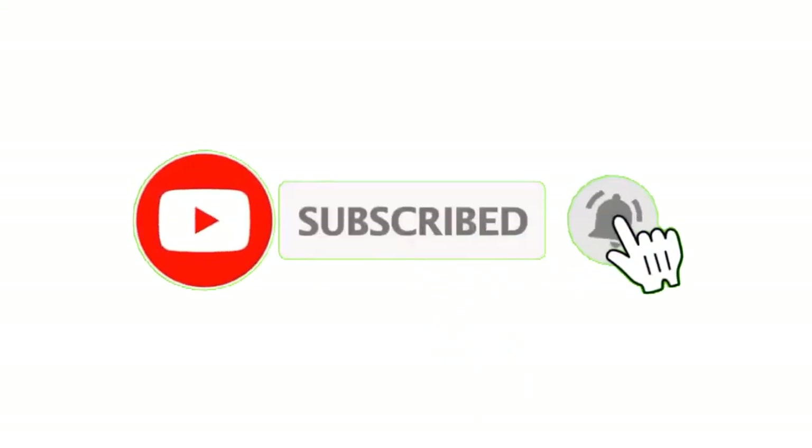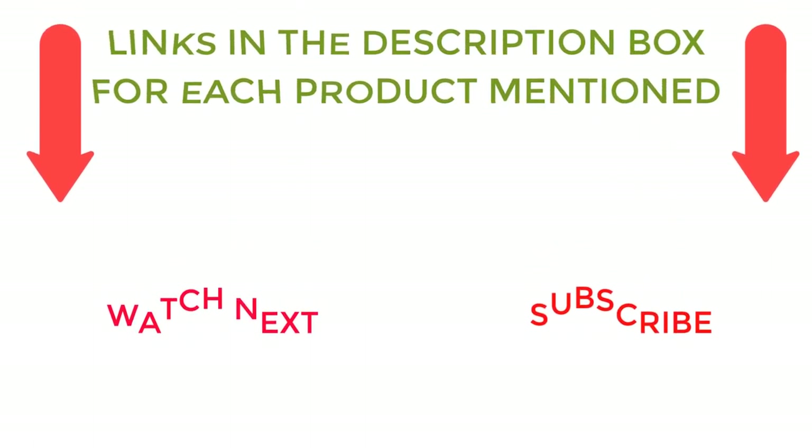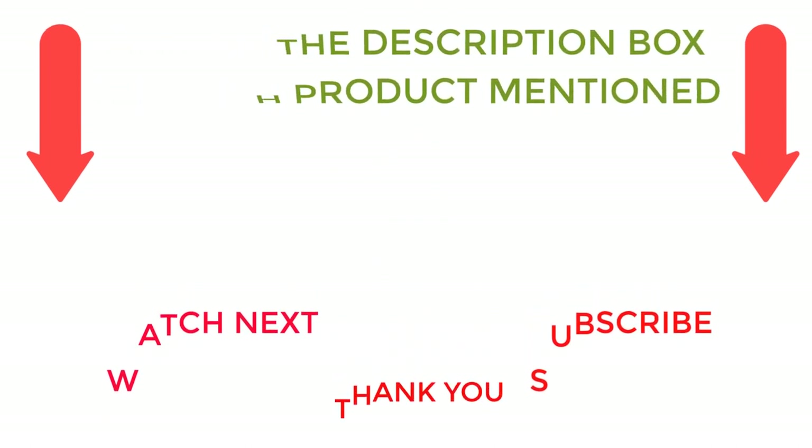I make helpful videos daily, so do subscribe to my channel. If you need more information or want to know the product price, check out my description. For any questions or problems, please comment below. Stay updated with our cool products.